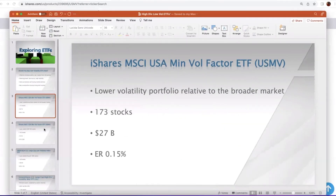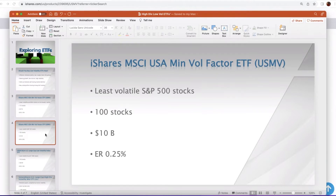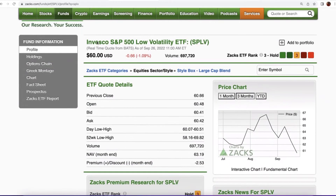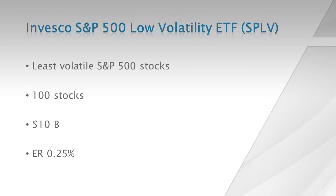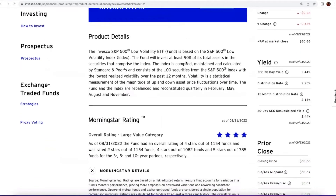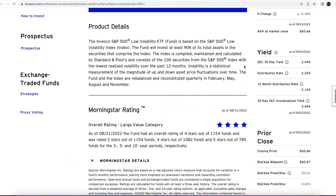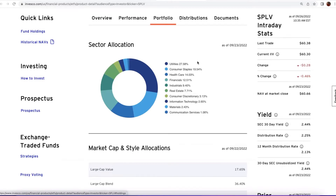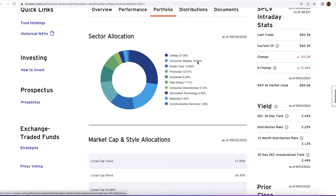The second one I'm highlighting is by Invesco — the Invesco S&P Low Volatility ETF, ticker symbol SPLV. This follows a simple methodology of the least volatile S&P 500 stocks — 100 stocks. It has 10 billion in assets and an expense ratio of 25 basis points. It also has a nice dividend yield of 2.13%. It selects 100 securities from the S&P 500 index with the lowest realized volatility over the past 12 months. This portfolio is more tilted towards defensive areas of the market, which have performed better.